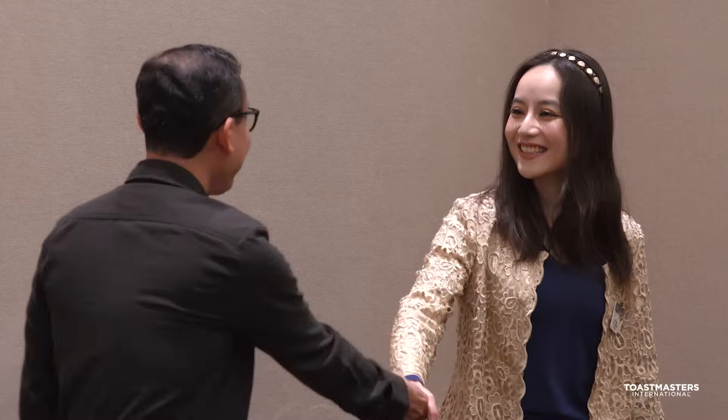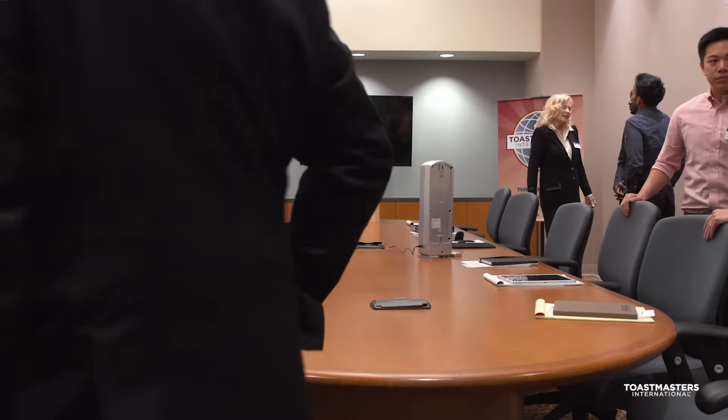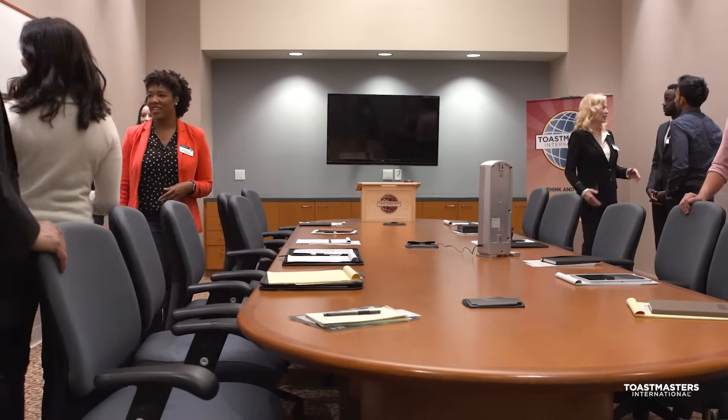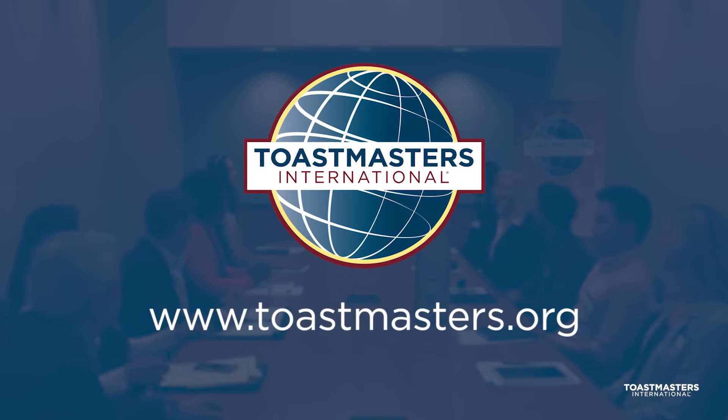There is no designated teacher in a Toastmasters meeting. Instead, much of the learning happens by doing a particular task, such as giving a formal speech or fulfilling a particular meeting role. Ready to visit a club? It's free, and you can find one near you on the Toastmasters website at www.toastmasters.org.